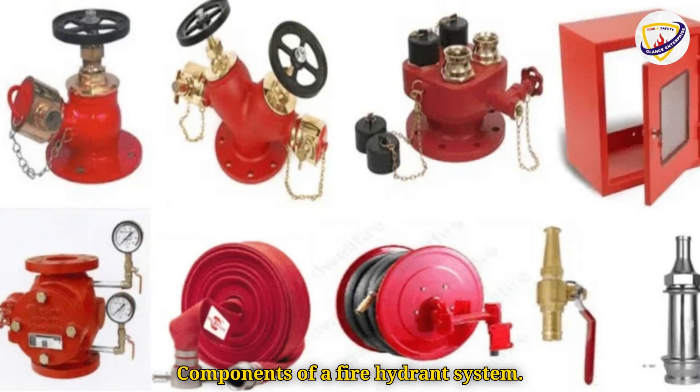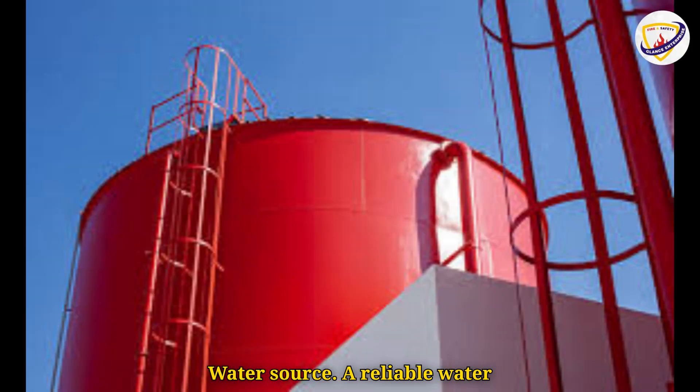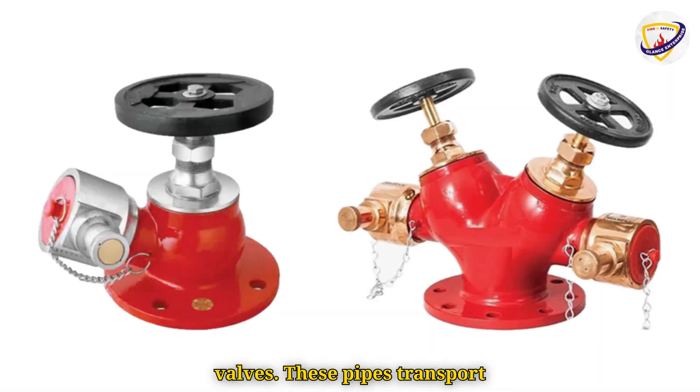Now let's look at the components of a fire hydrant system. To understand how these systems work, let's break down their key components. First is the water source — a reliable water supply, often a reservoir or municipal water system. Then there are pipes and valves, which transport water to hydrants and control flow.